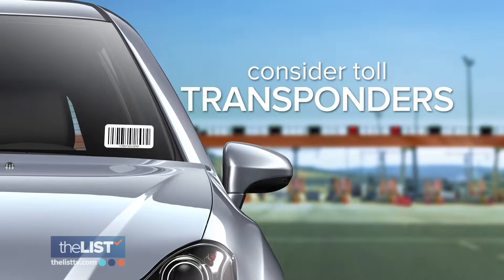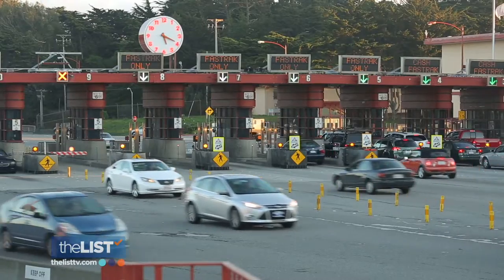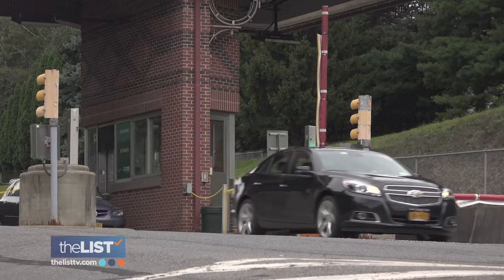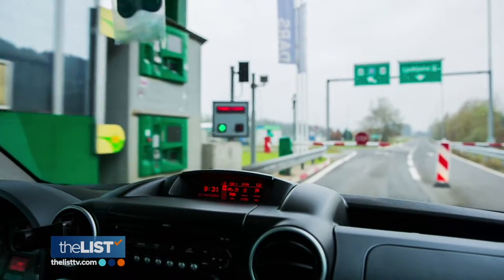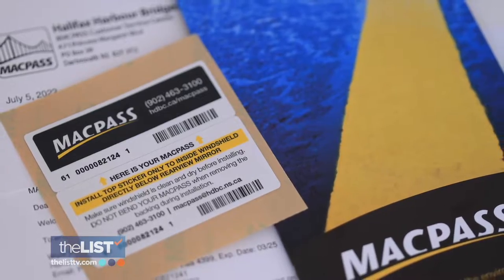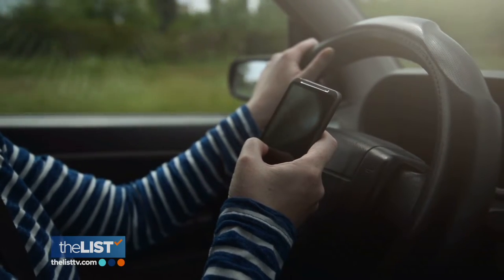To avoid another toll on your wallet, consider toll transponders. People coming from areas without tolls can be surprised in places like New York, LA, and San Francisco. Some have cashless tolling where they record it on the license plate. The problem is some rental car companies will force you to use their transponders. Daily costs can average around $5. If you can avoid tolls, don't get the transponder.